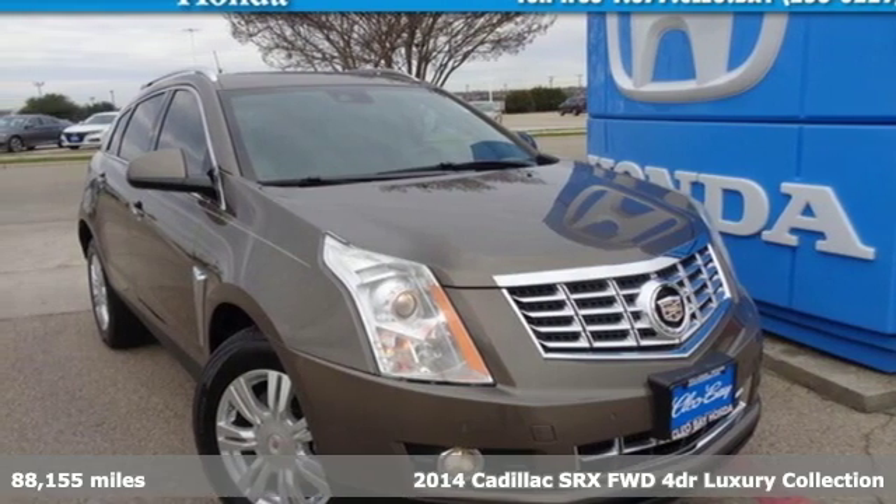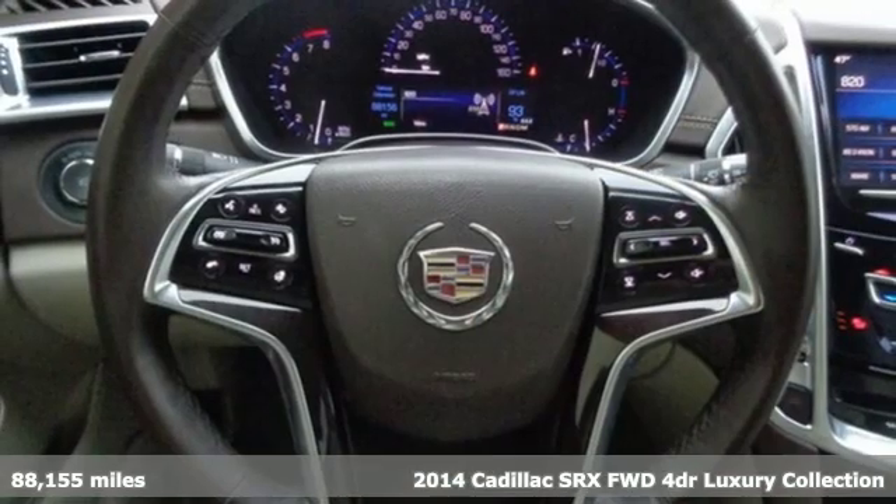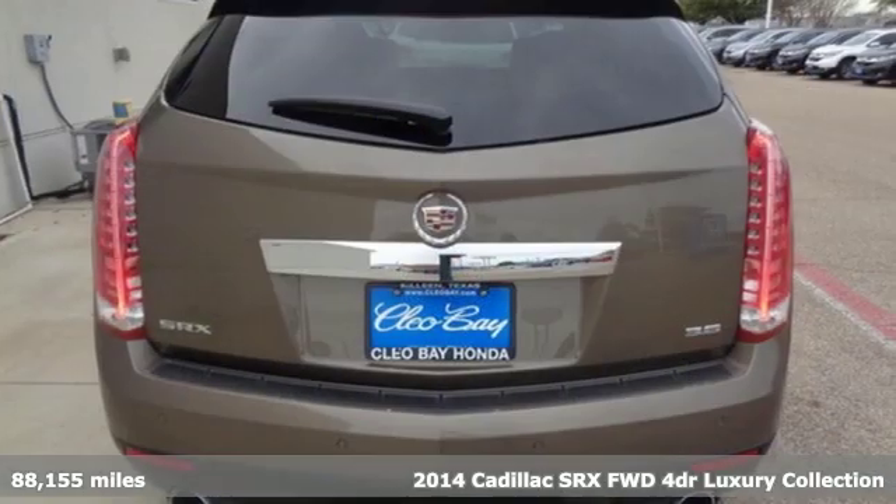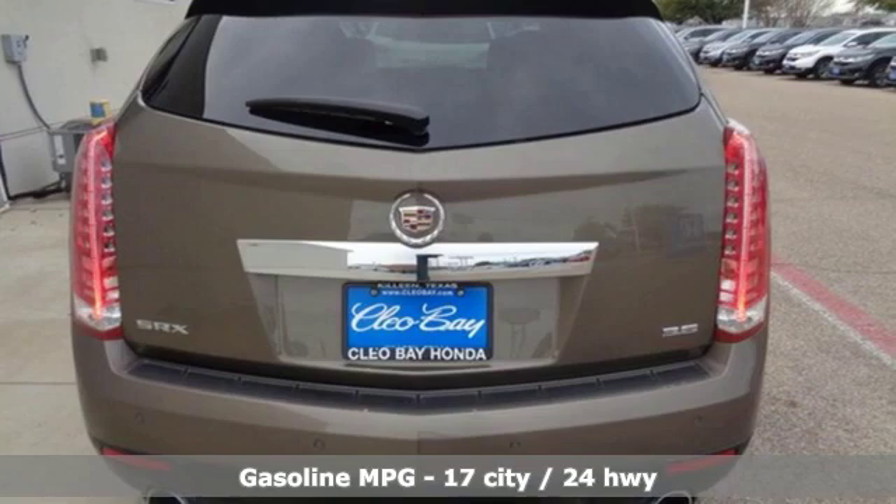It's a 2014 Cadillac SRX. It stands apart from the crowd, revels in the details and moves boldly through the day. It's the Cadillac of crossovers.